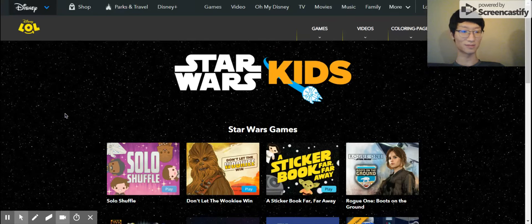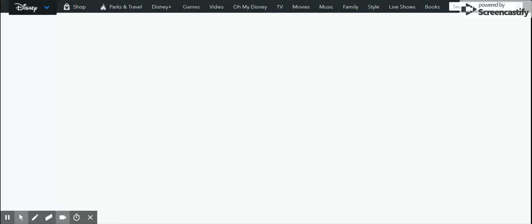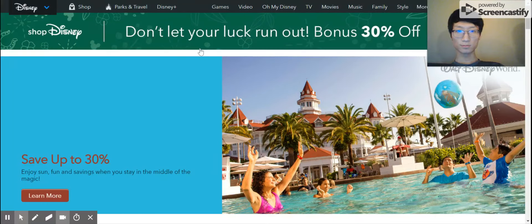Test number nine: find information about Disney videos without leaving the homepage. First, go back to the homepage and then we can continue to work on this test. So this test is: find information about Disney videos without leaving the homepage.